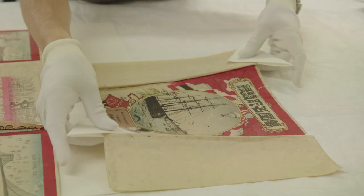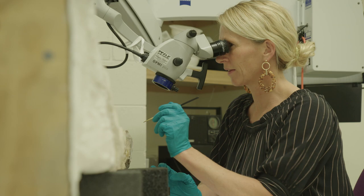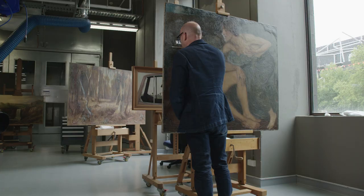We treat things to preserve them so that they can be put on display or used in exhibitions and used in varying ways, but also to go back in time and do analysis to try and understand how things in the past were made and how best to preserve them for the future.